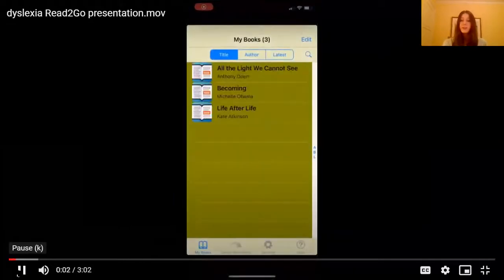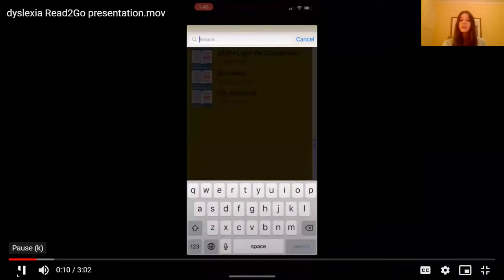This right here is my Bookshare library. You can see a couple of the books that I'm reading right now. I only have a couple of books in my library, but if you happen to have more, you can see right here I'm searching my book, and that can be helpful.